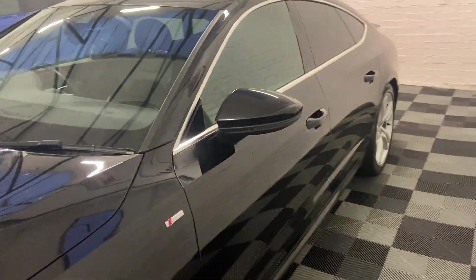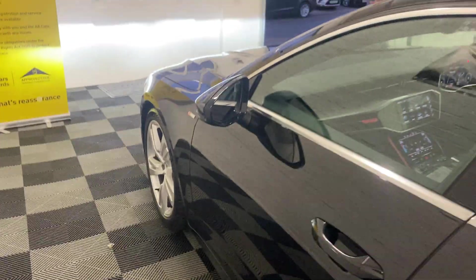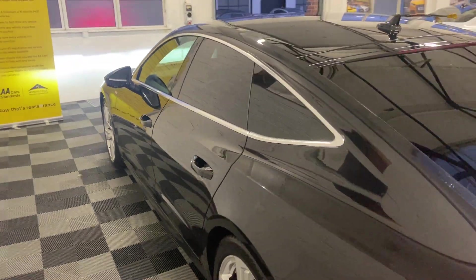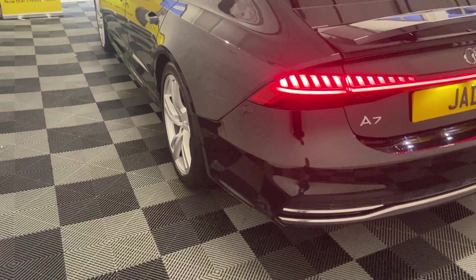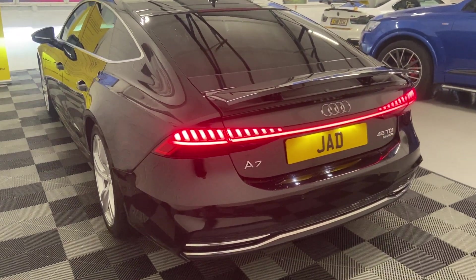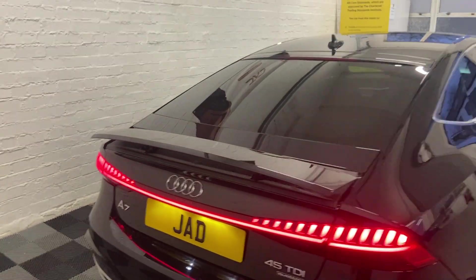It comes with electric folding mirrors, as you'd expect. The service history is partial; however, the last service was done in September 2023, so the service is not due just yet. It also comes with a power-operated tailgate, which means at the touch of a button you can open and close it hands-free.